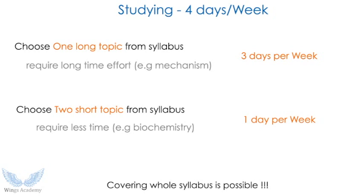For long topics, allot three days per week. In chemistry terms, mechanism is a lifelong thing — it takes months to understand. But small topics take less time and help you cover the syllabus; for example, biochemistry. One day is for short topics. The reason is it will help you cover the whole syllabus. If you study only long topics, you won't have time for small topics. Small topics also help you answer questions. Covering the whole syllabus is mandatory in any exam.